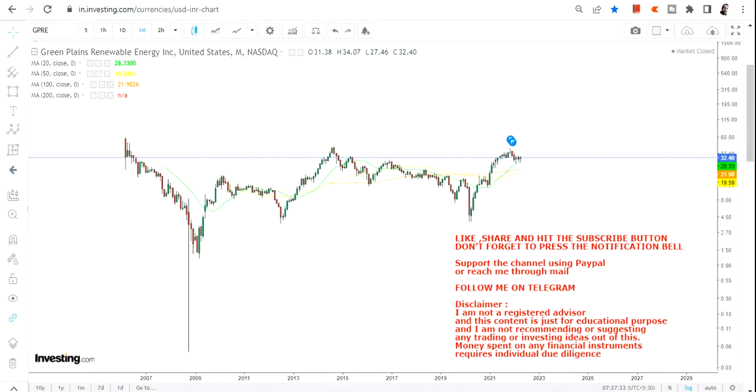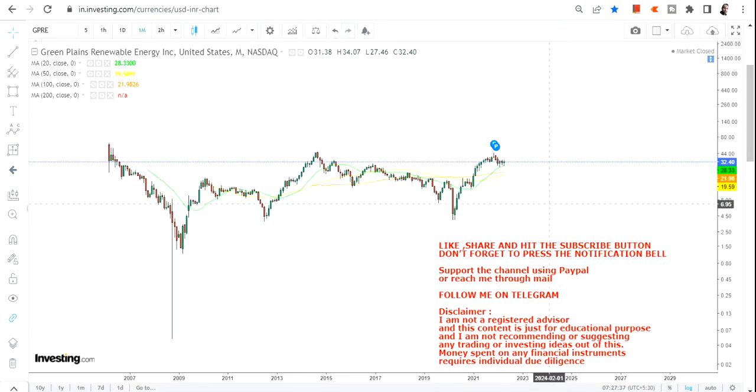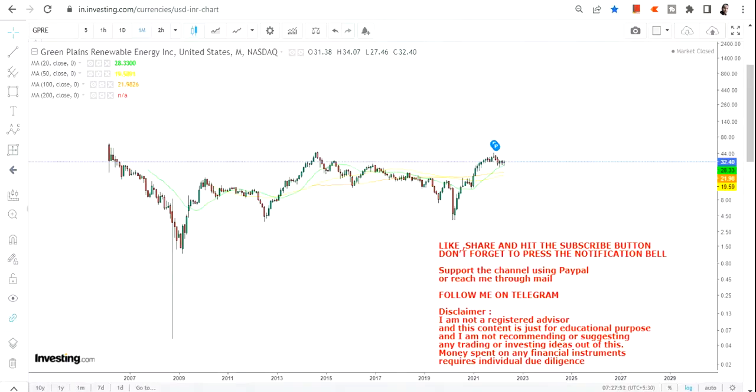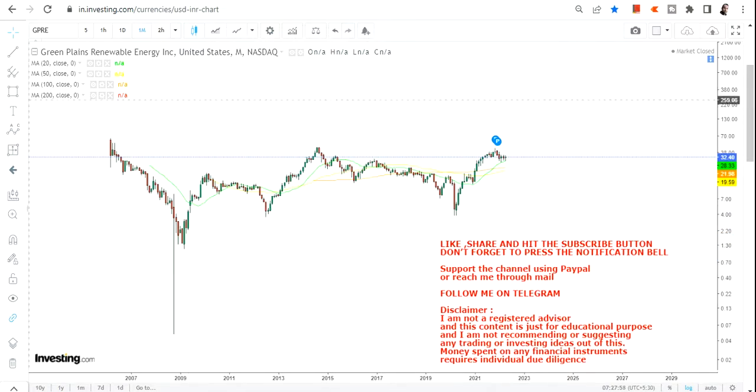Welcome to my channel and thanks for watching this video. In this video we are going to discuss Green Plains Inc, also known as Green Plains Renewable Energy Inc — the names are different as you can see. The reason for discussing this chart is the big breakout which is about to happen or which will happen going forward.